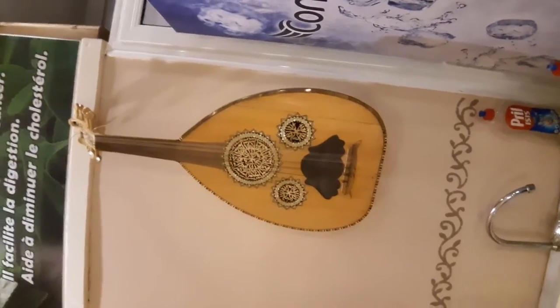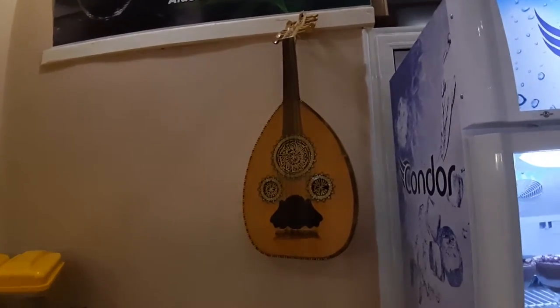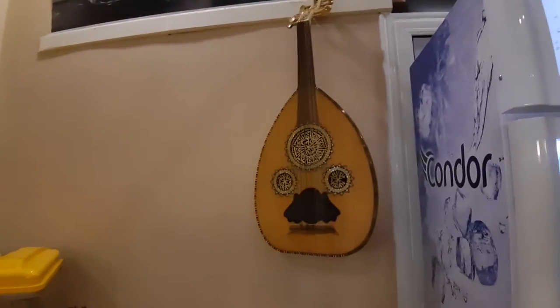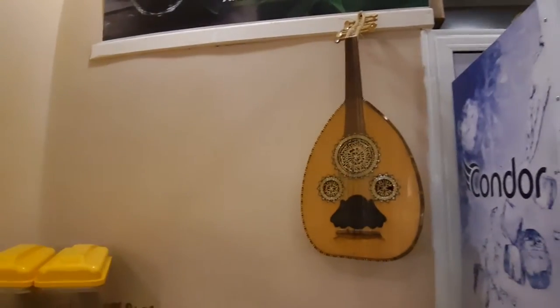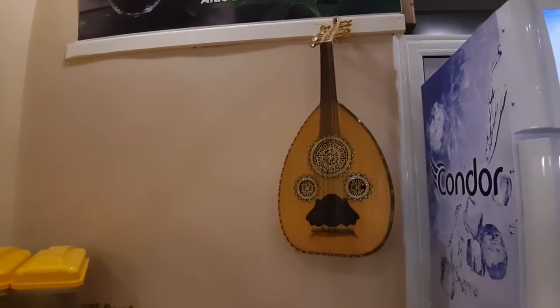This is a guitar — we call it the Oud guitar. It's generally used by Algerian people, Moroccan, Tunisian, and Arabic people, and especially in the south of Algeria. It originally came from Iraq and Turkey also, and from Egypt. It's used generally in many different parties. We can let you listen to this kind of Oud later — it's really good.